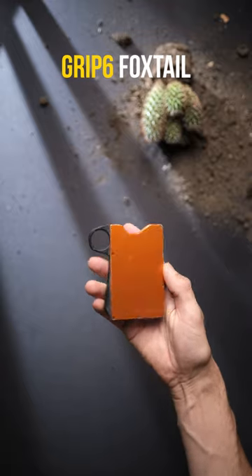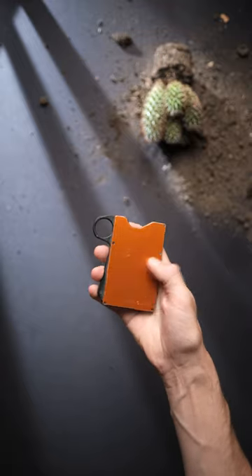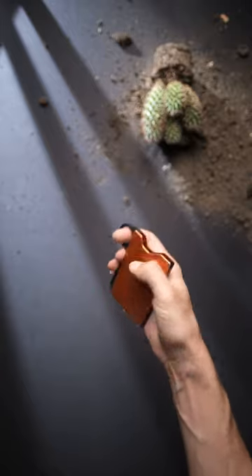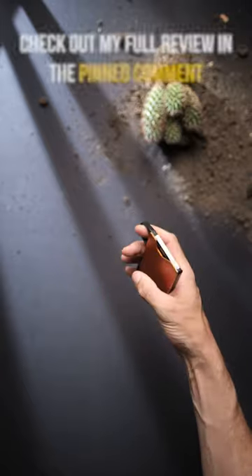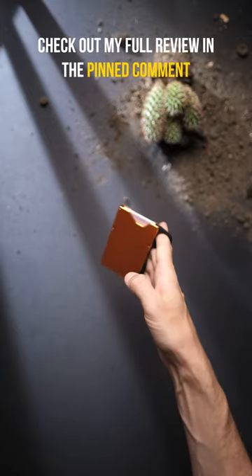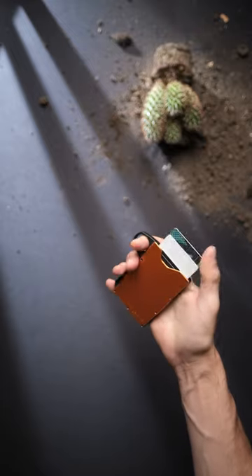This is the wallet that I find most fun to use, even though I stopped using it because I found I still needed space to store coins and cash. But I do firmly believe that everyone should consider the Grip6 when looking for a new wallet. It's available in both a loop and non-loop variant, alongside a ton of different colour options.